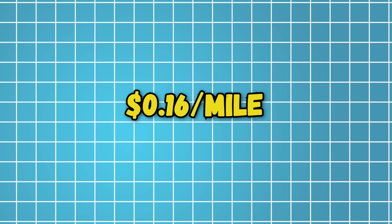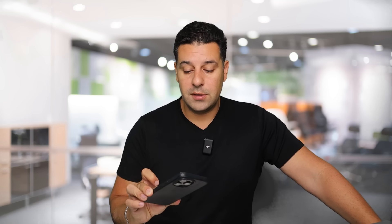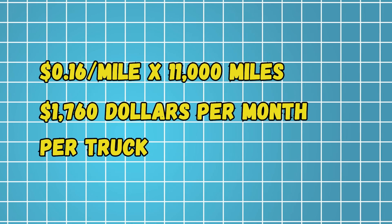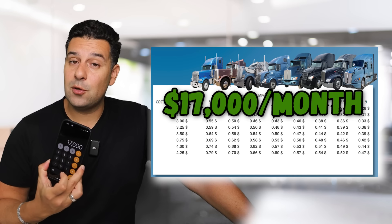Now if somebody is saving 16 cents per mile and you multiply that by 11,000 miles — which is what a lot of long-haul drivers do — that's 1,760 dollars per month per truck.